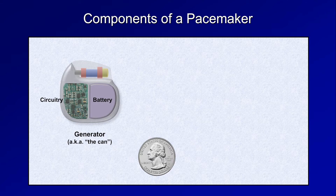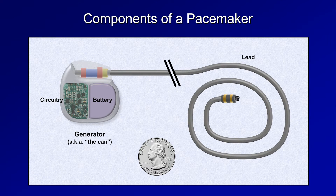Exiting out from the generator via the connector block, also known as the header, on top is one or more leads, which consist of a wire surrounded by insulation. At the end of the lead is an electrode, which usually has two poles in close proximity. The leads are fed through the patient's central veins until the tips are against the myocardium of the relevant cardiac chamber. There are several different mechanisms used to hold the leads in place, but a metal helix referred to as the lead screw is the most common.